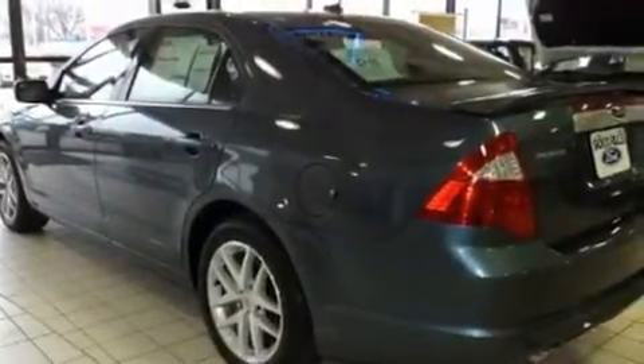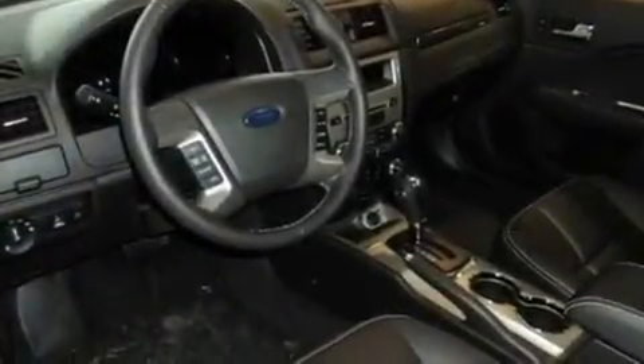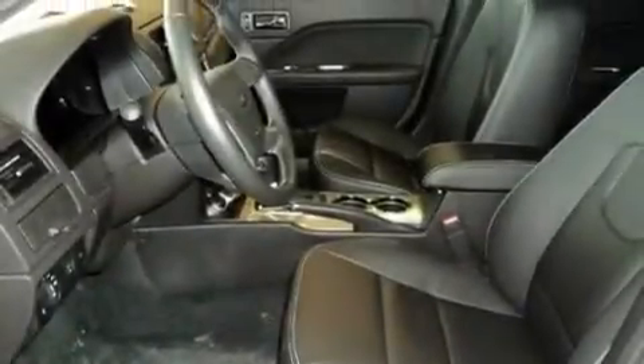Its top features include air conditioning, heated side view mirrors, a keyless entry system, a CD player, traction control, an anti-lock braking system, and heated seats that can warm you up in seconds, keeping you and your passengers comfortable the whole trip.